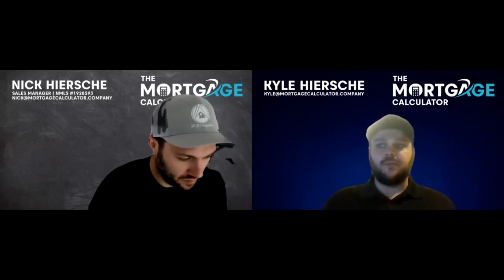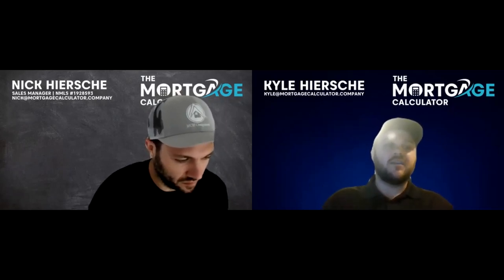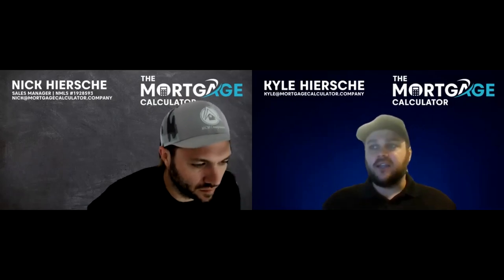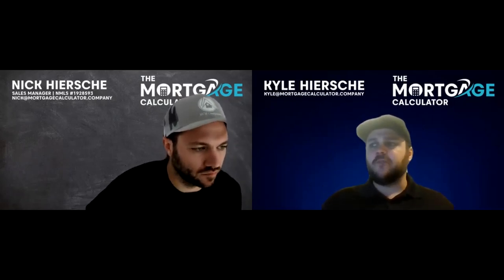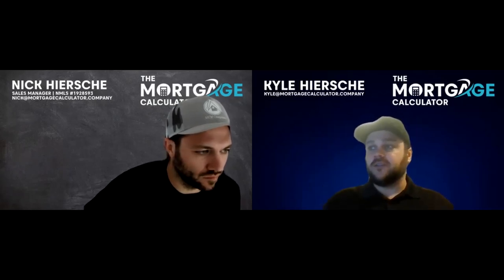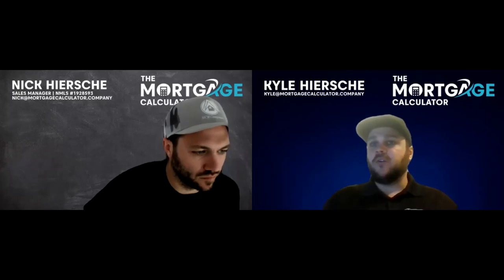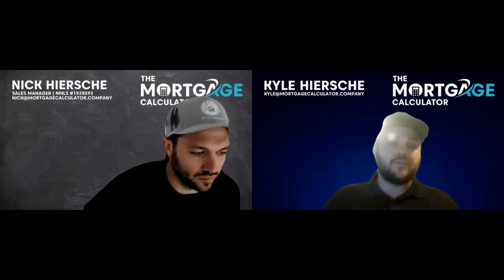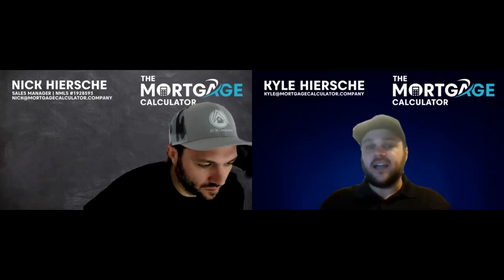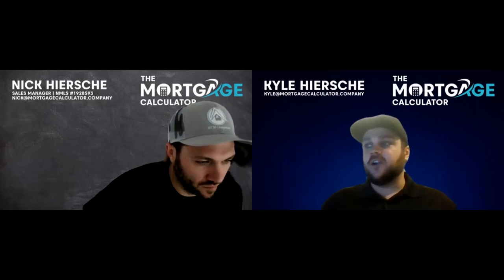That's what happens when you plug into the system — the software, the leads, the support, one-on-one meetings when you need help on loans. Mike is already doing two more loans for the same investor client who he closed multi-million dollar deals for. Our investor clients are gifts that keep on giving — they keep doing deals with you.